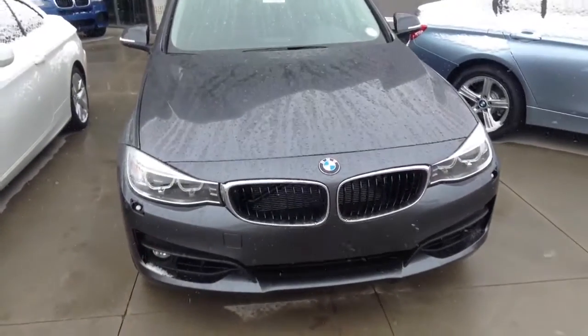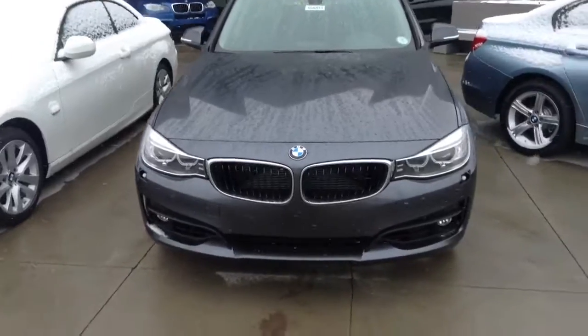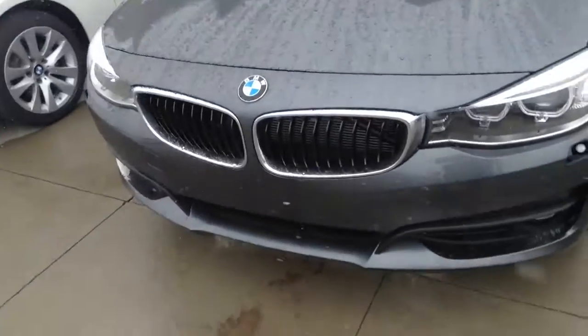Hi, this is Jason at Sean PMW. Just wanted to send you a quick video of one of our 2014 3 Series Gran Turismo's that we have in stock here.